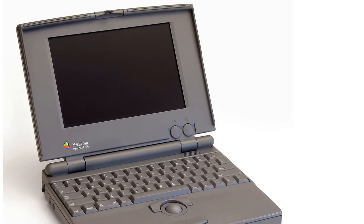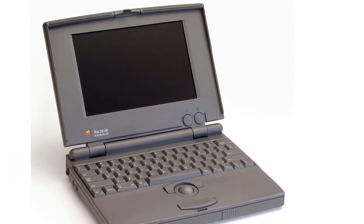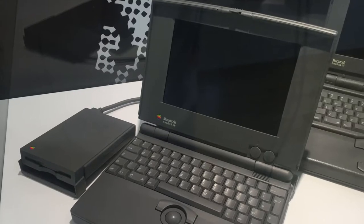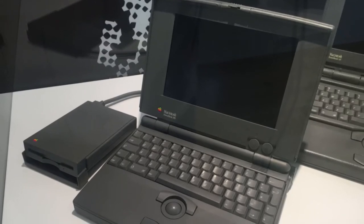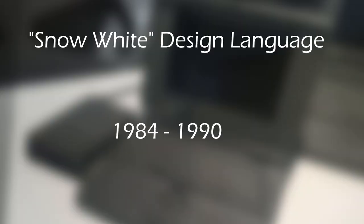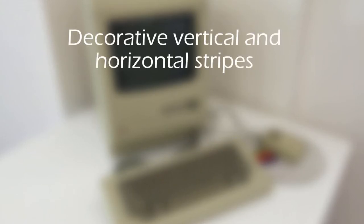This is the PowerBook 100, a device released in October of 1991, at a time where laptops were beginning to come a little more mainstream. Let's do a quick product analysis on it. This product was one of the last to incorporate elements of Apple's iconic Snow White design language, which lasted from 1984 to 1990. The design language was created by a company called Frog Design, who worked with Apple throughout these years. The main characteristics of this design scheme were the decorative vertical and horizontal stripes.